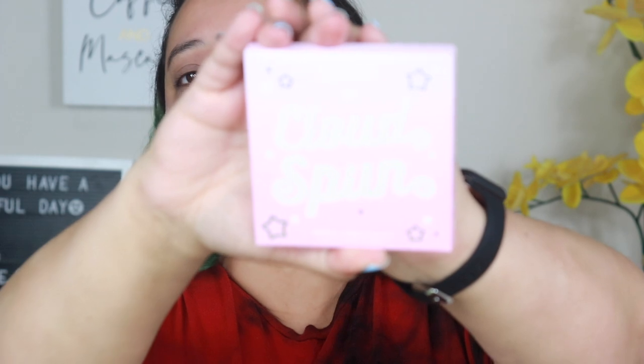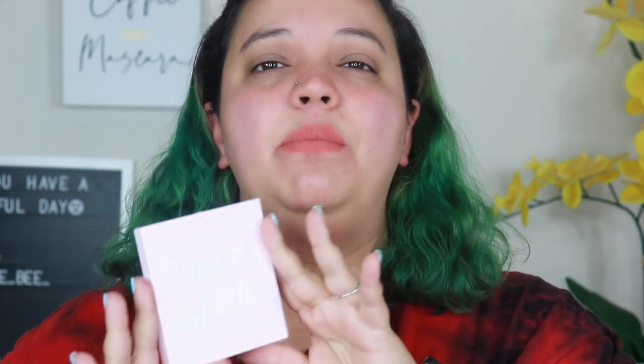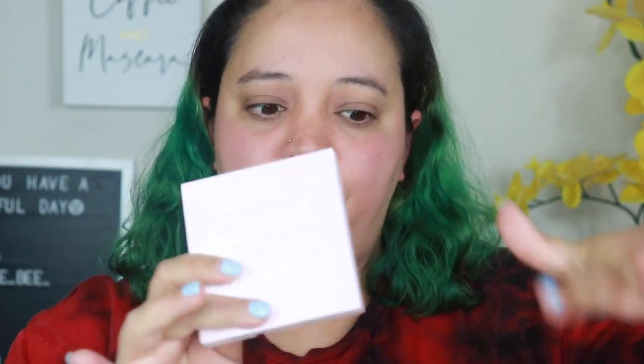The first thing I got was the Cloud Spun palette — it's a nine-pan palette with a pink theme. It was super cute and I was super excited. I don't have this particular pink palette even though I do have plenty of pink palettes. It's $14, and I believe they're having a sale right now up to 75% off, so check it out. I paid full price for all of these.